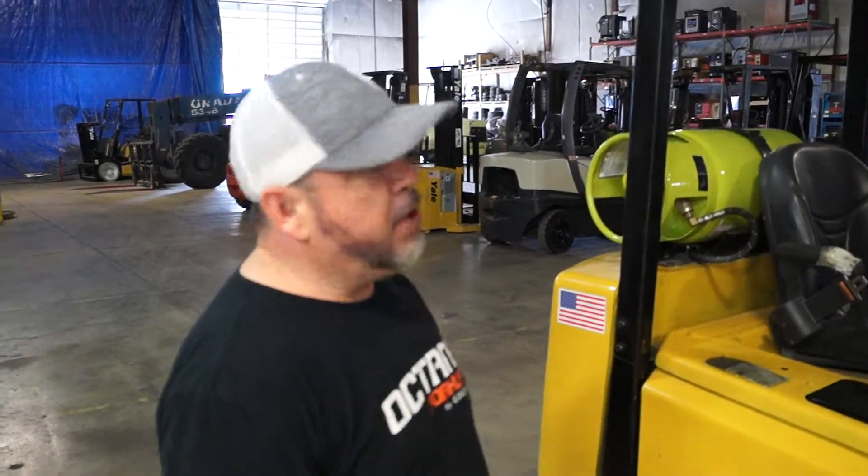What I'm going to do right now is get on it, turn it on, go through all the functions, and then we'll get this bad boy ready to ship out to you.